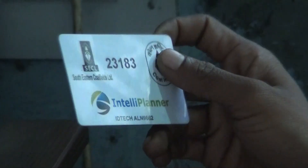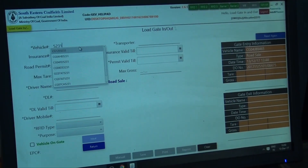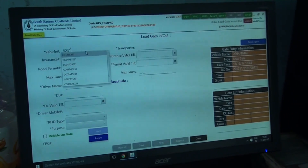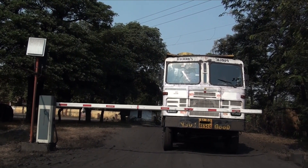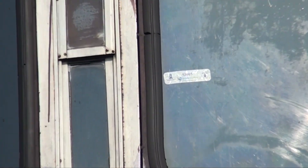A handheld RFID card is issued for road sale vehicles at the boom barrier gate, while vehicles which are engaged in internal movement to stockyards or railway sidings are affixed with a permanent RFID tag fixed on the windshield of the truck.